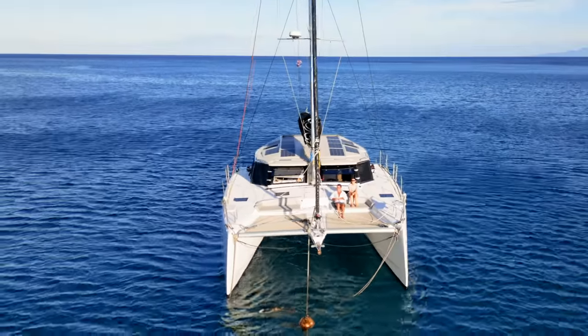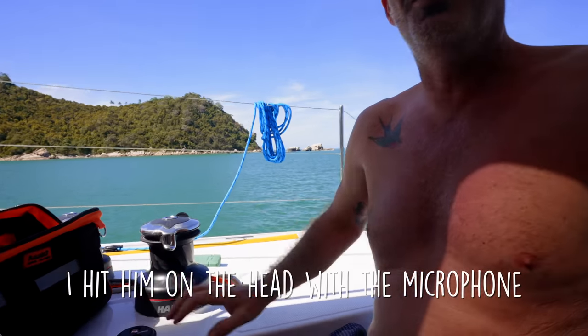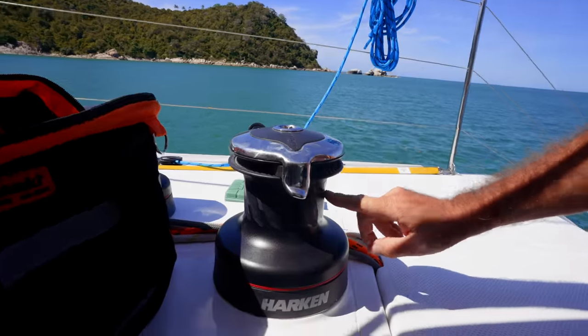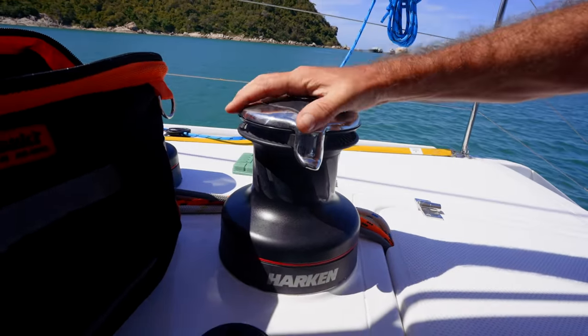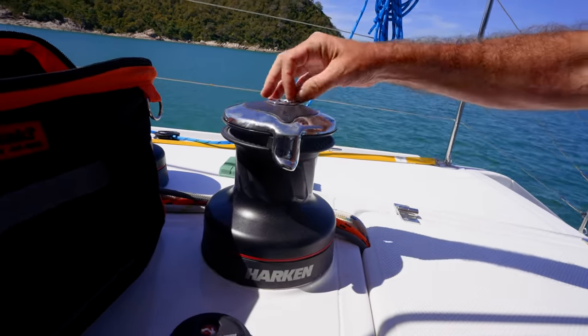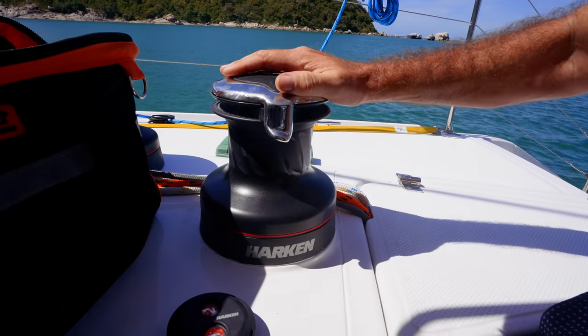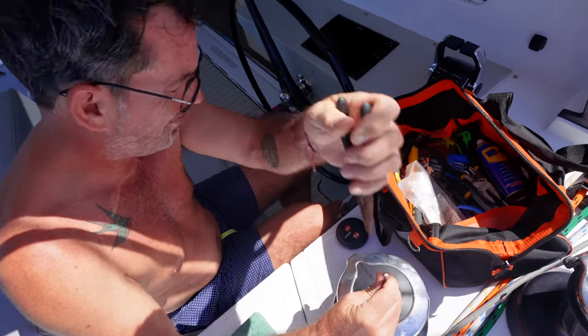Today's episode of boat jobs in exotic locations: one of the winches is loose. This is our Harken 2-speed winch, and there's too much movement in there — I don't like movement in a winch like that. The rest are fine, so there's obviously something loose in here. I need to pull this all apart and have a look.